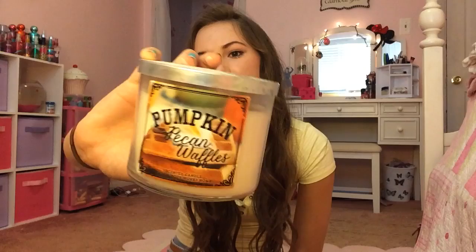Next I have Pumpkin Pecan Waffles, and I got this last fall. I'm kind of giving you guys a little review on every single candle, which I guess is fine. But yeah, this smells really, really good — just like the name, Pumpkin Pecan Waffles. Super buttery and perfect for fall.